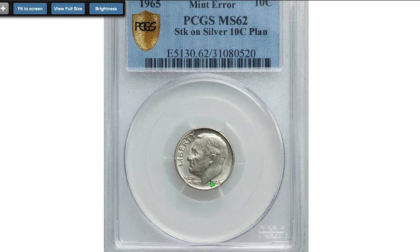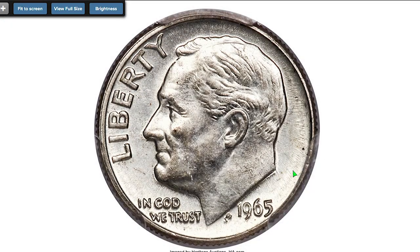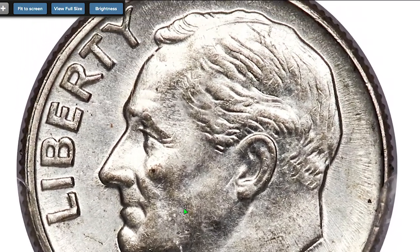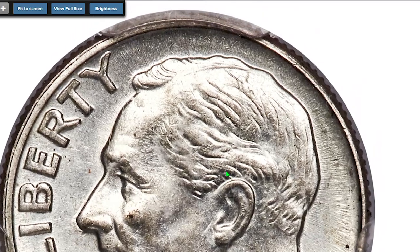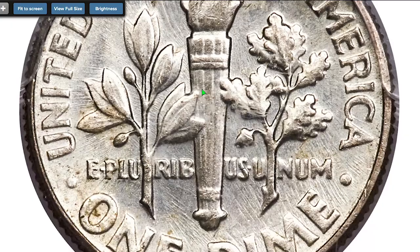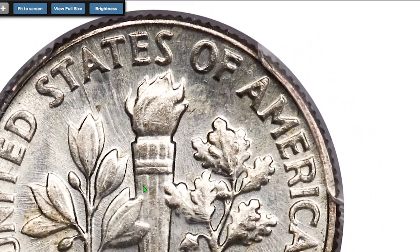This is one of the most valuable wrong planchet dimes of 1965 — a rare transitional alloy error coin at MS62. The lustrous and lightly toned surfaces resemble that of a typical uncirculated clad dime, except the edge lacks the telltale red stripe characteristic of modern alloy. It sold on September 6, 2019 for $9,000 at Heritage Auctions.